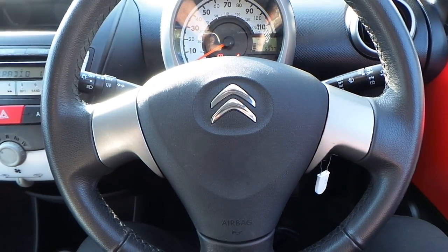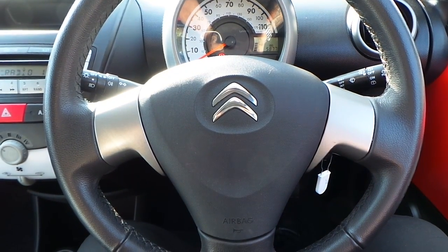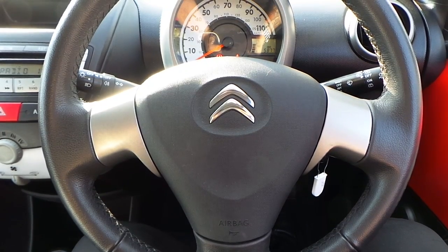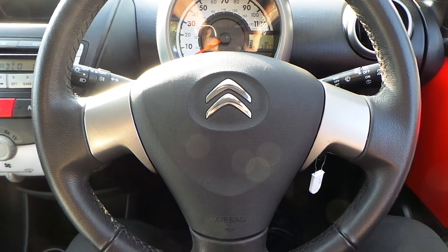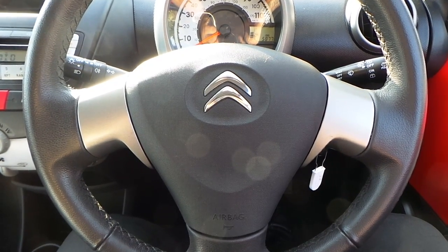If you would like any more information on this 63 plate C1, 1 litre edition, 5 door model finished in scarlet red, please contact us here at Pentagon Citroën in Oldham. Thank you very much for viewing.